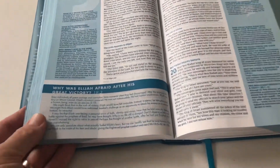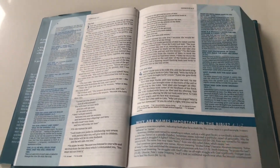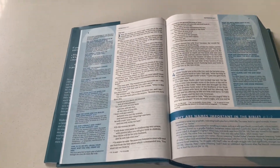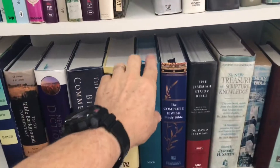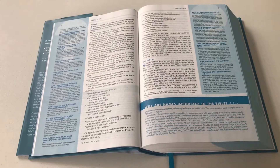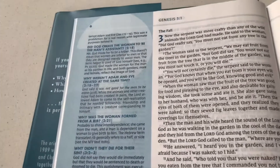It's very well set out. Every now and then there'll be a little extra section — for example, 'Why was Elijah afraid after his great victory?' with a short explanation. Where the Quest Study Bible is so strong is in answering the kinds of questions that people do ask about the Bible. I can see it being very useful for a youth leader leading Bible studies among young people, or in discipling a new Christian.